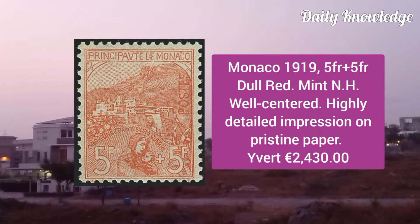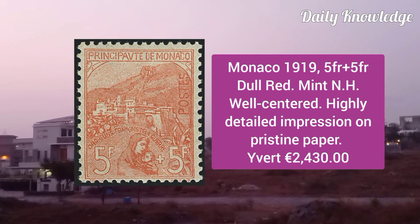Monaco 1919, 5F plus 5F, dull red, mint never hinged, well centered, highly detailed impression on pristine paper.